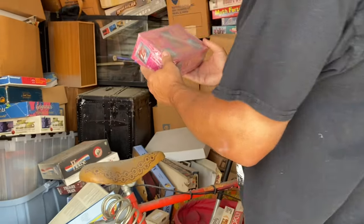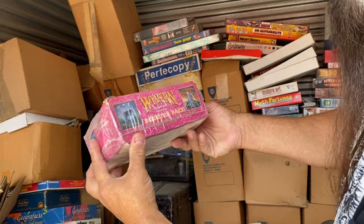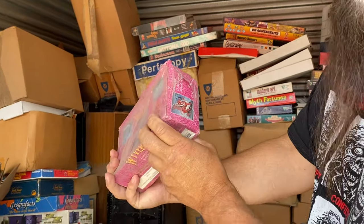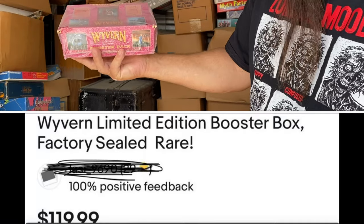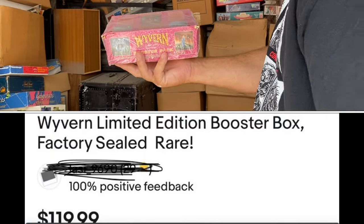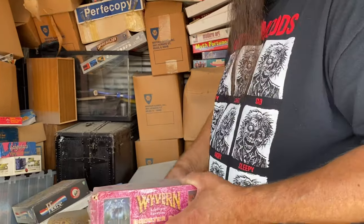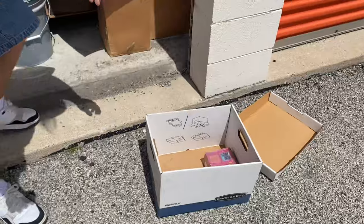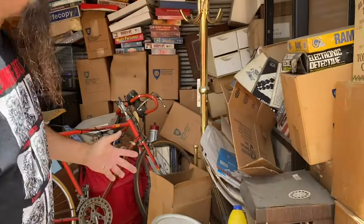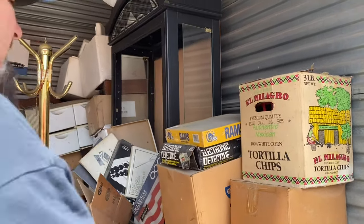We got things like — look at this — Waver, anybody ever heard of that? These are cards, a sealed deck of playing cards. All sealed. No telling how much this is. My daughter will put it on the screen. Let's try and dig a couple of these things out and get back into this. This is my little cutie patootie, she's the one filming today. Let's hope for vintage toys. There's got to be vintage toys in here.